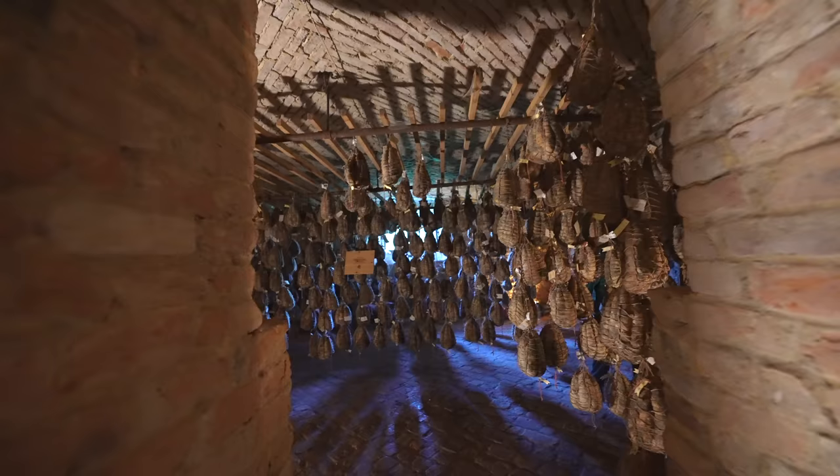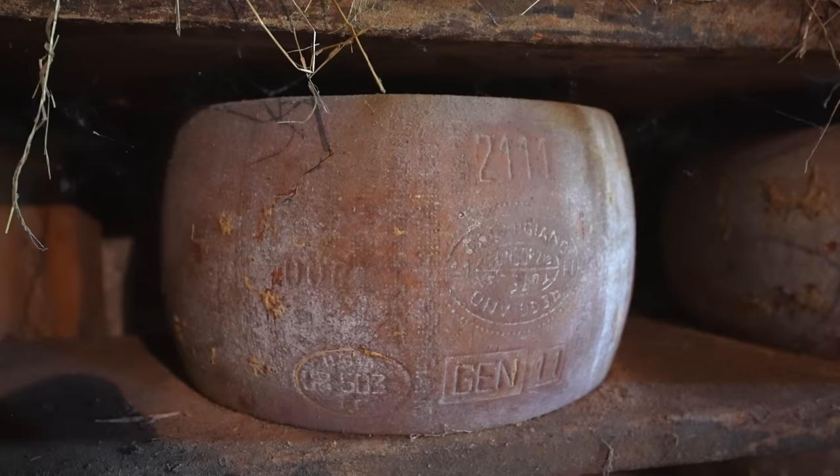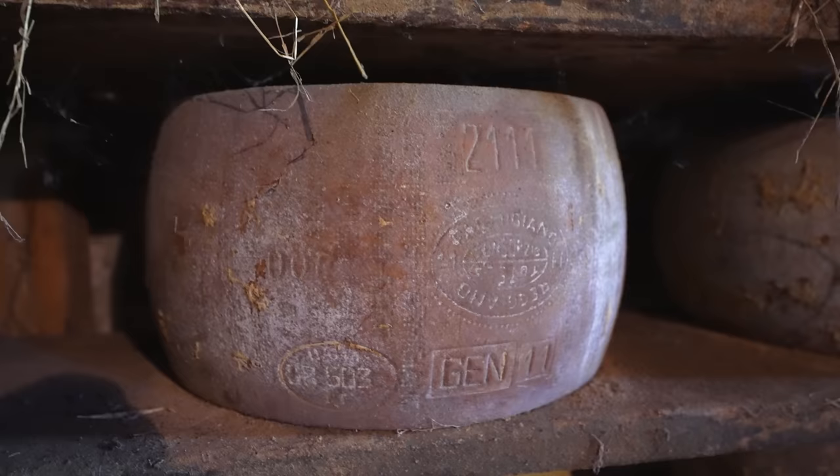As soon as you walk in, the first thing you notice is the smell. Think about smelling history — honestly, to say it's cool is an understatement. They also have Parmigiano Reggiano in there, and obviously this one is quite old. So this is what they look like when they're fresh, and then this one is 20 years old Parmigiano Reggiano. But let's talk about the Culatello.